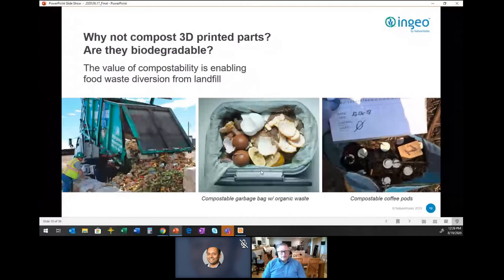A question we get asked a lot: when I mention producing a plant-based polymer, people instantly jump and say 'so it's biodegradable.' Playing devil's advocate, I'll ask what they mean by that — and sometimes they get stumped. We get asked in 3D printing as well: why can't we just compost our 3D prints? We've really dug into this, and certainly experienced it in a number of our other markets.